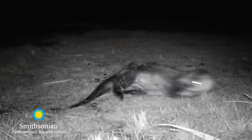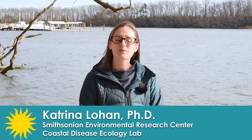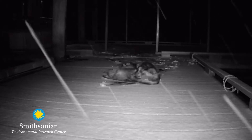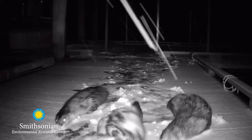One of the animals that we study is the North American river otter. Its scientific name is Lutra canadensis. One of the ways that we're able to study them is actually really cool. River otters are what we call semi-aquatic mammals, which means they're equally as comfortable on land as they are in water. But they come up on land for very specific purposes.